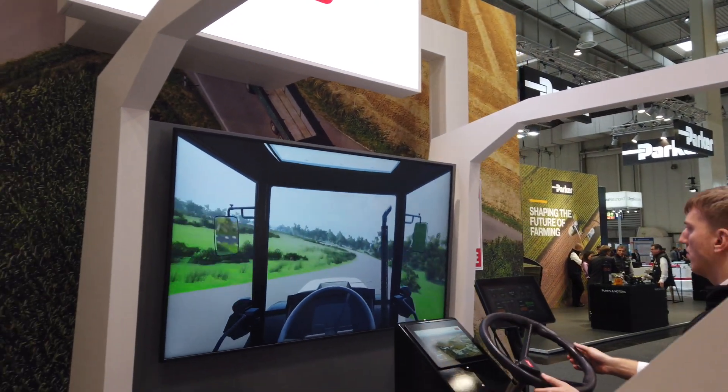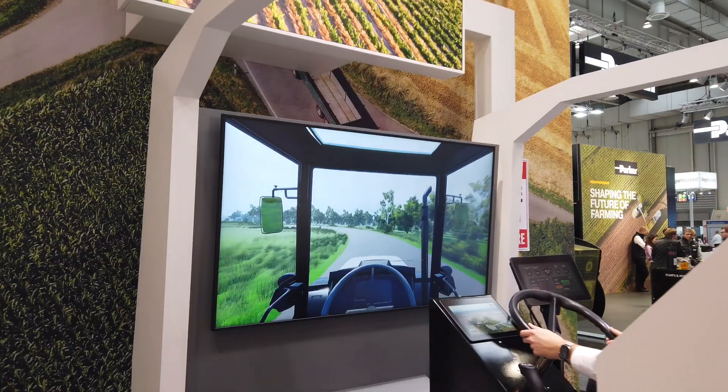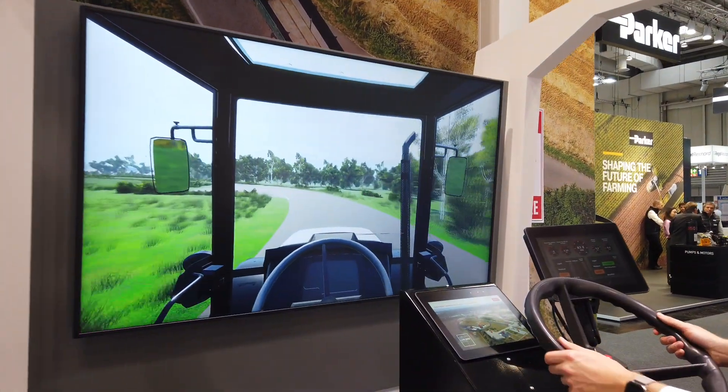We launched the V-Drive continuous transmission in April this year. The benefit is it's a continuous transmission, so we can go from 0 to 40 km/h without any stop. We now have no bump, no jerk. When you drive this new tractor with this embedded solution, you will feel very connected to the road — you will have exact control of your direction and how you pilot your machine. You won't have that feeling of floating you can sometimes get on a machine.